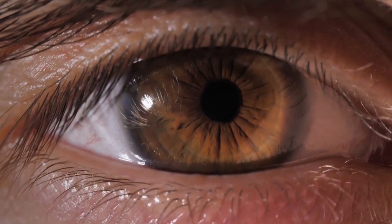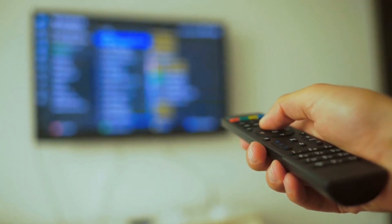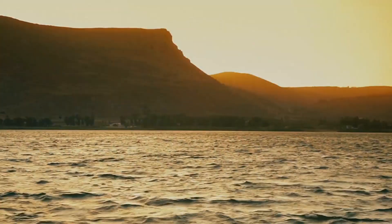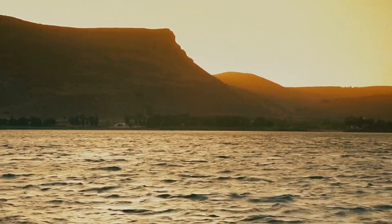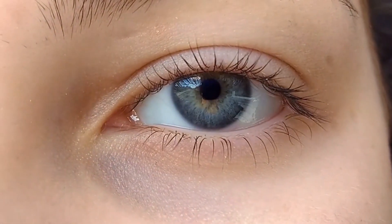Fact number two: the human eye has the ability to process visual information at an incredible rate. The eye is able to process images at a rate of up to 60 frames per second, which is faster than most high definition televisions. That allows us to see the world around us in a smooth and continuous manner, rather than as a series of jerky, stuttered images.